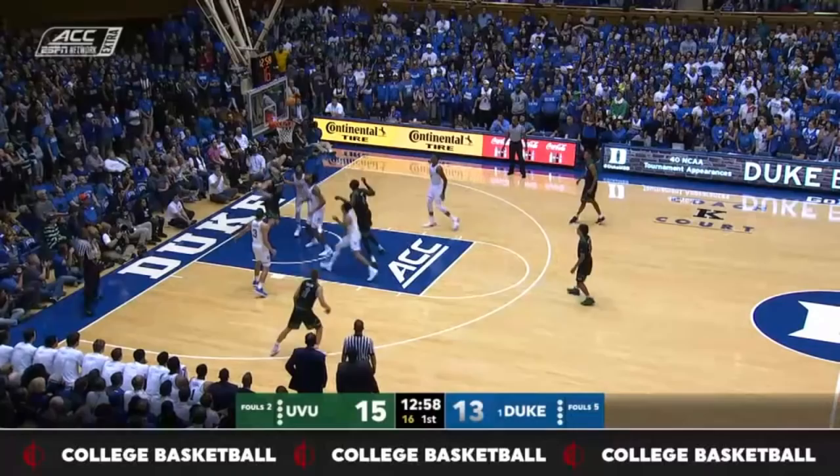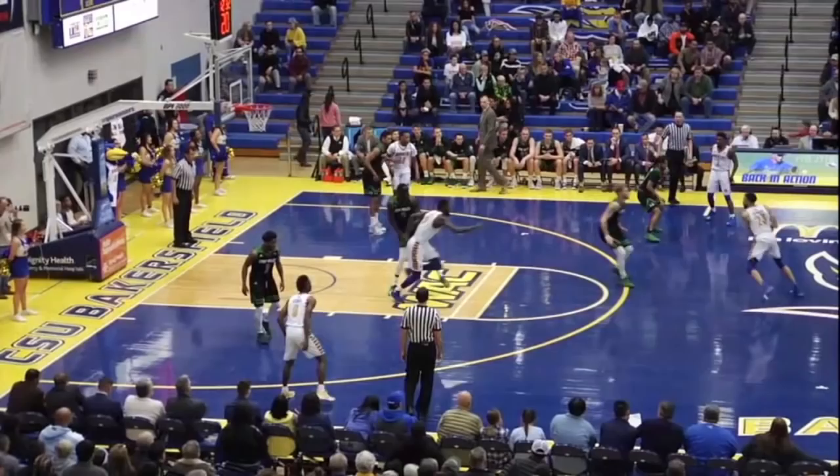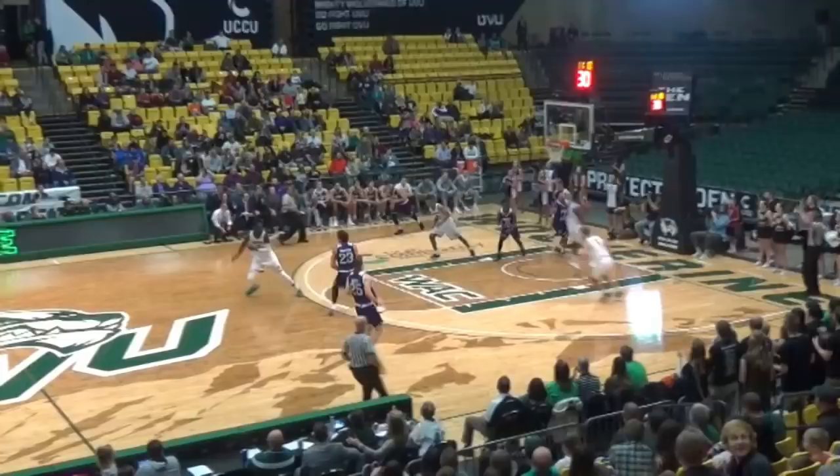Manyang going to work against Marquise Bolden. Goes over the right shoulder. And then tips in his own shot.